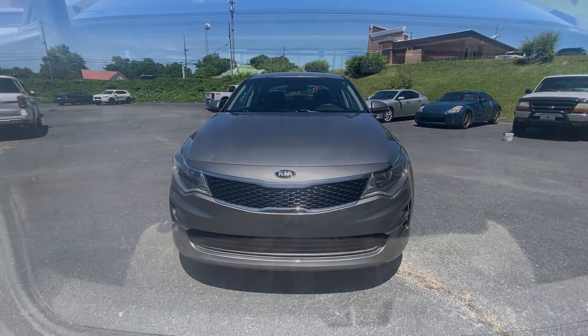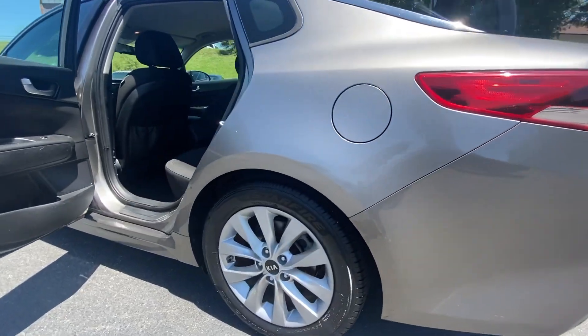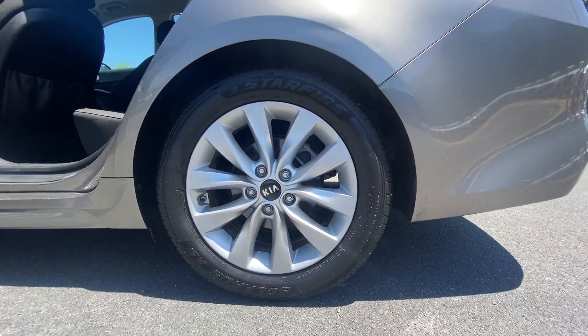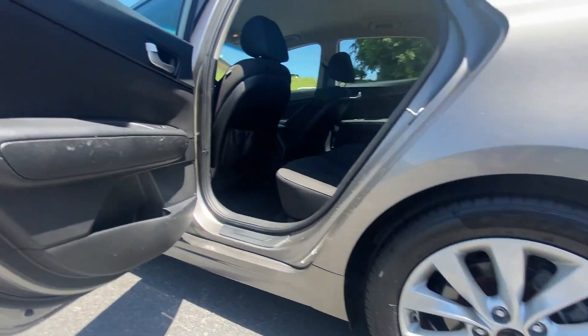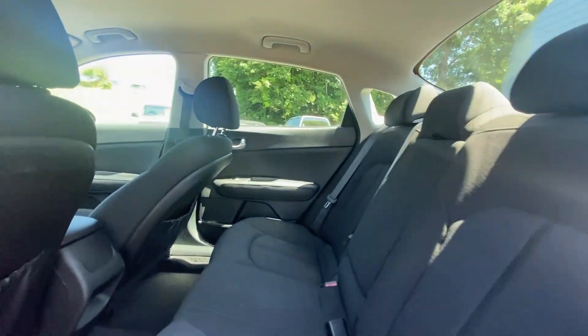Apple CarPlay and/or Android Auto, keyless entry, satellite radio, backup camera, aluminum wheels, steering wheel audio controls, Bluetooth, alarm, electronic stability control, and intermittent wipers.